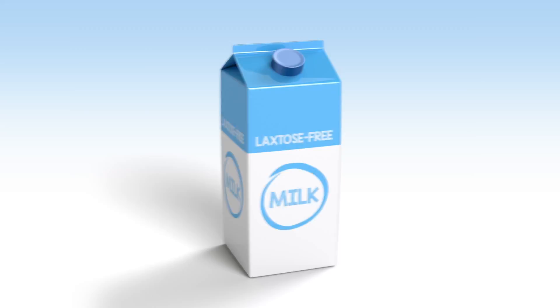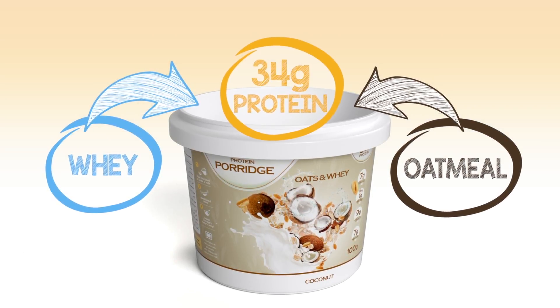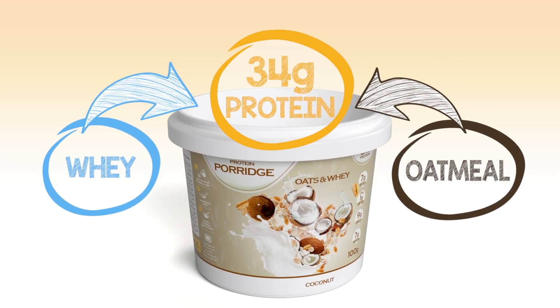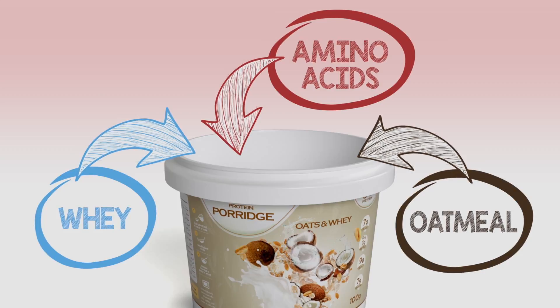We use lactose free milk, separate the whey and combine it with the oatmeal. This helps give protein porridge its massive 34 grams of protein per serving. We then add branch chain amino acids.